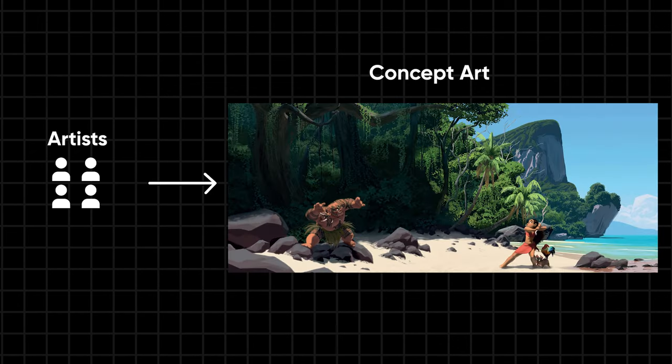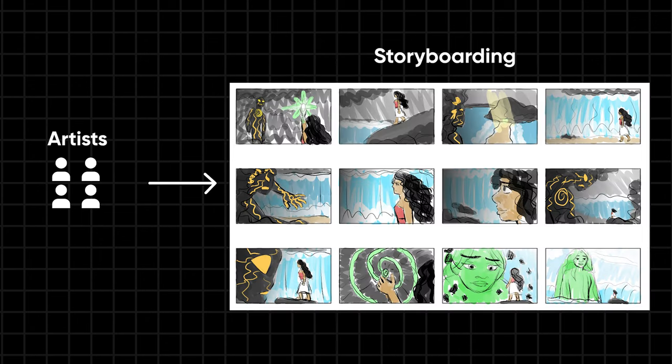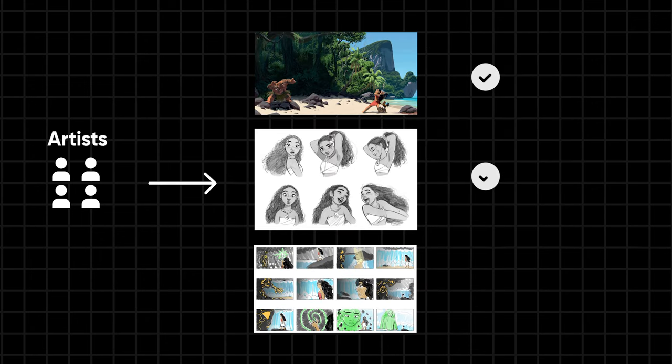In early development, a small team of artists creates concept art, character design, and storyboards. After the approval of the visuals, they go to the next department.